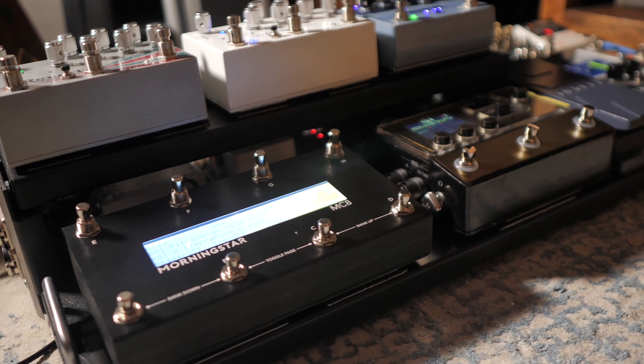In this video, I want to talk about the Line 6 Helix moving into 2021. Why is it still a great investment? Why is it still a great tool for people to use? And should you be concerned about it becoming outdated or having the successor come out in a few years? I don't think that's going to happen. I think we have at least seven, eight, maybe 10 years with the Helix.